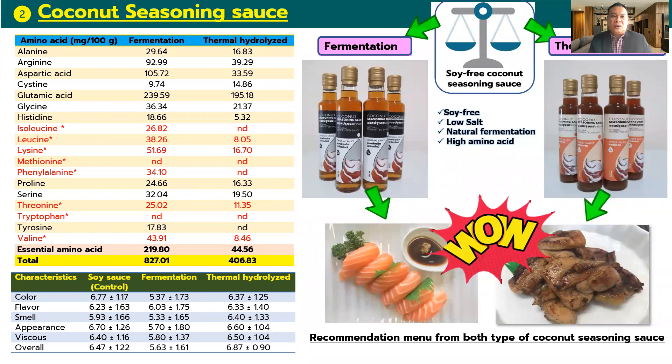The result of the coconut seasoning salt is shown on the slide. The coconut seasoning salt by fermentation has shown an advantage with higher value of amino acids — two times higher — and essential amino acids five times higher when compared with the thermal hydrolysis process. The product is suitable for those who are allergic to soy bean, and they can use the coconut seasoning salt as a soy condiment. It is very low salt, soy-free, and has naturally fermented high amino acids.